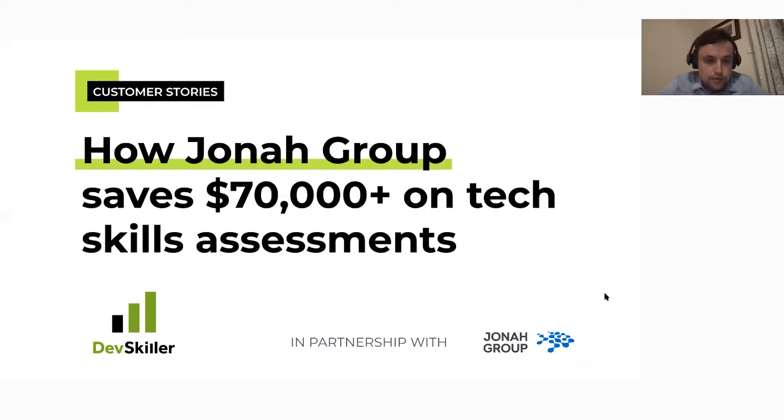Welcome everybody to this latest DevSkiller webinar called 'How Journey Group Saved $70,000 on Tech Skills Assessment.' I'm very excited to welcome you all today, and a big shout out to our partners at Journey Group for agreeing to do this webinar with us today.